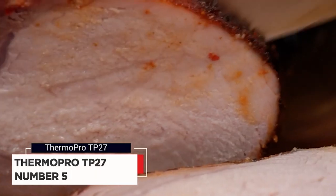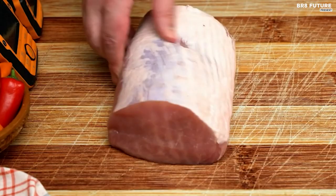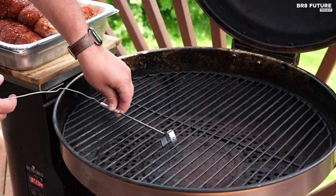Presenting the ThermoPro TP27 meat thermometer, a culinary companion designed to elevate your cooking experience. With its innovative features, this thermometer takes the guesswork out of grilling, smoking, or oven roasting.